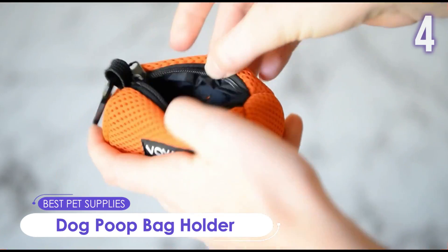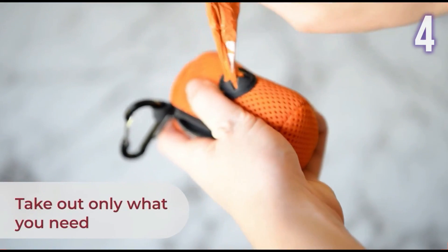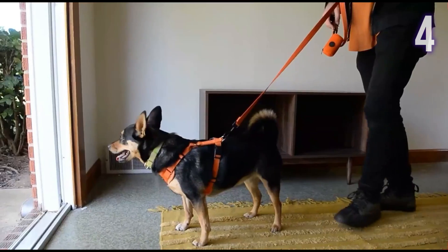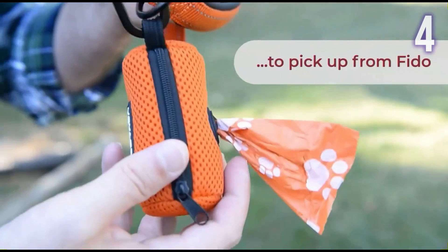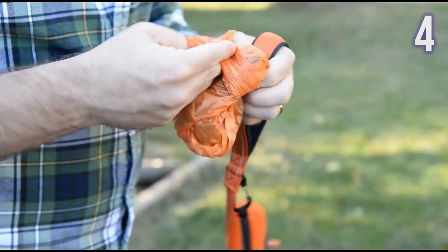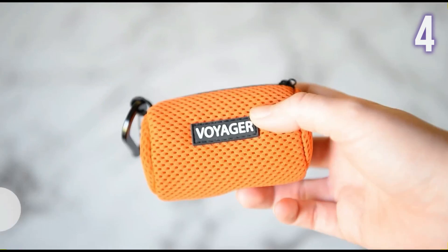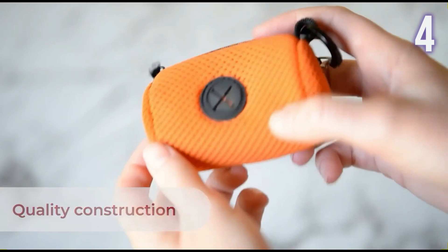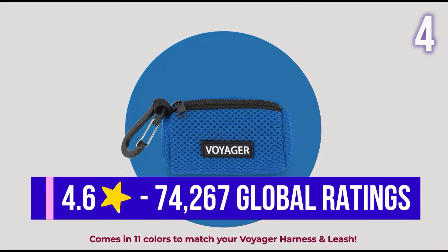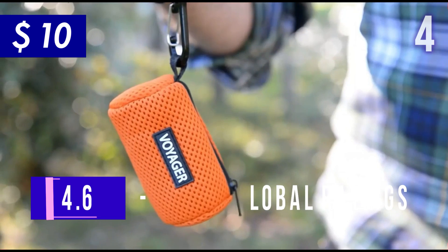Number 4: Dog Poop Bag Holder by Best Pet Supplies. Designed to hold pet poop bags, this dispenser quickly attaches to your dog's leash, backpack, belt loop, or even keyring, making it easier to pick up after them on a walk. It is small, compact, soft, lightweight, and made of durable mesh material. It also comes in 11 vibrant colors. This one has 4.6 stars with more than 74,000 ratings and is currently sold for US$10.